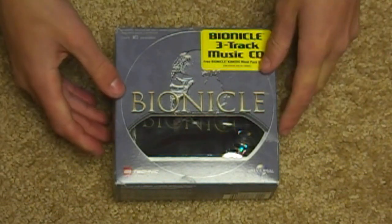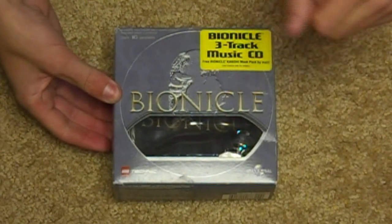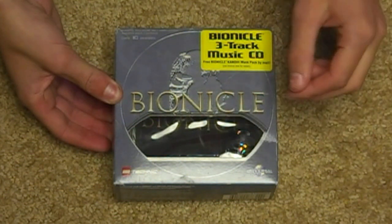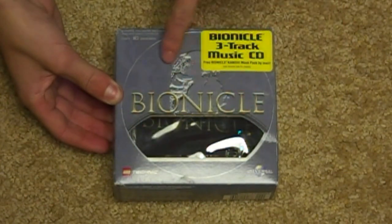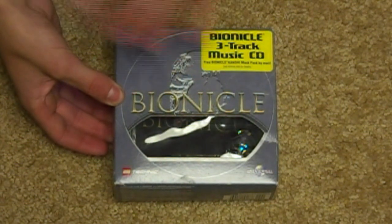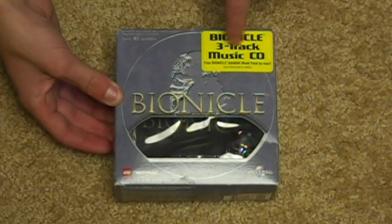Released in 2001, it was very rare and it was this little box that contained Hafu, a Matoran, a solid chrome Tahu mask — the Hau — and it had Universal Lego Technique Bionicle with a cool Tahu's mask and Island of Mata Nui engraved. The box looks like it was made of metal, and there was a little sticker. Containing 10 pieces, Bionicle 3-track music CD.